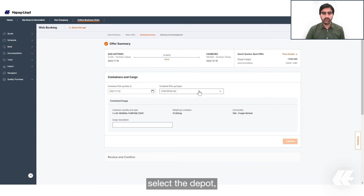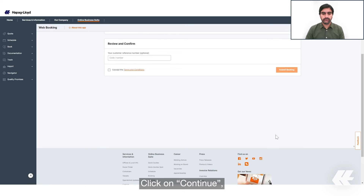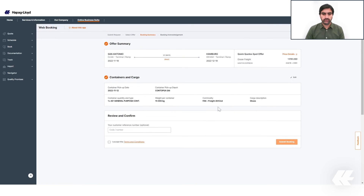Under 'Containers and Cargo' you need to enter the container pickup date, select the depot, and add the cargo description. Then click on 'Continue'.